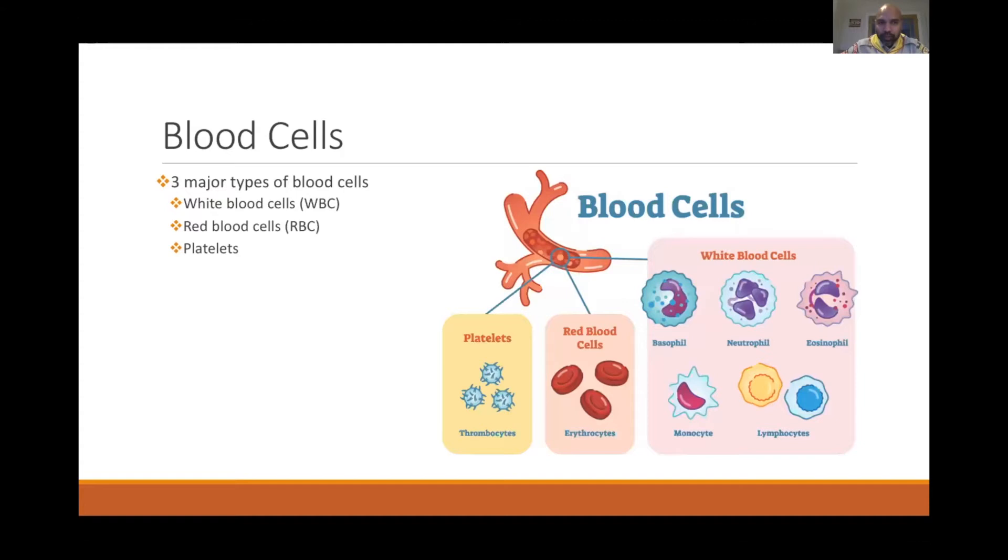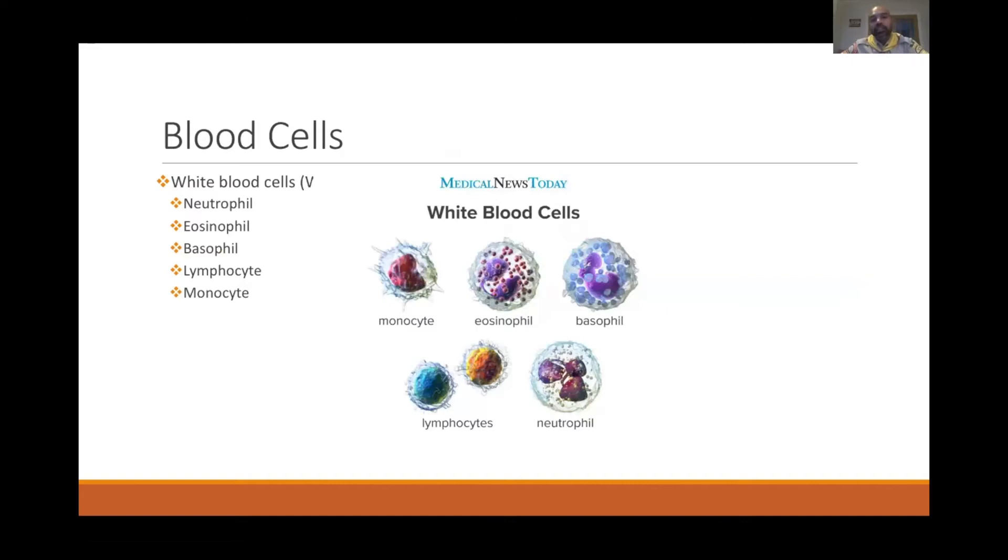There are three major types of blood cells: white blood cells, red blood cells, and platelets. White blood cells can be further classified into five different types: neutrophil, eosinophil, basophil, lymphocyte, and monocyte. Red cells remain as red cells and platelets as platelets.